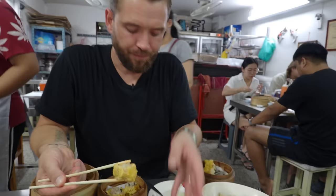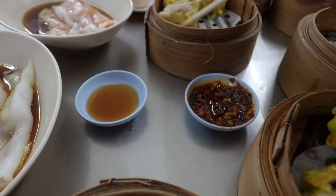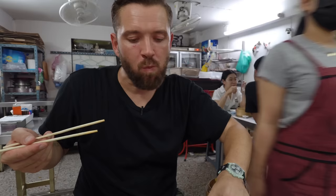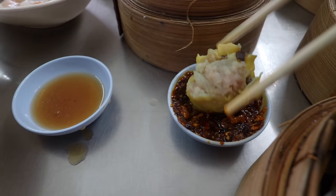All I've got left is the two different shumai. For the prawn one I'm just going to go into the vinegar. For 45 baht it's quite incredible — just the amount of fresh prawn and fresh shrimp. It's perfectly cooked, just steamed, so it's not rubbery. You've got the perfect amount of fat from the pork mince. I don't think I could have taken Joe to a better first dim sum spot in Bangkok.